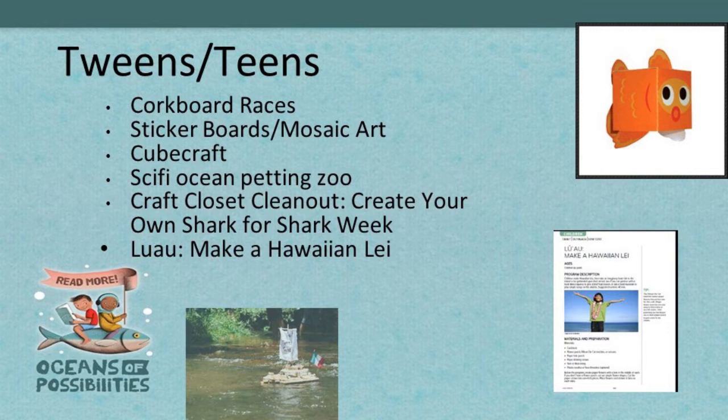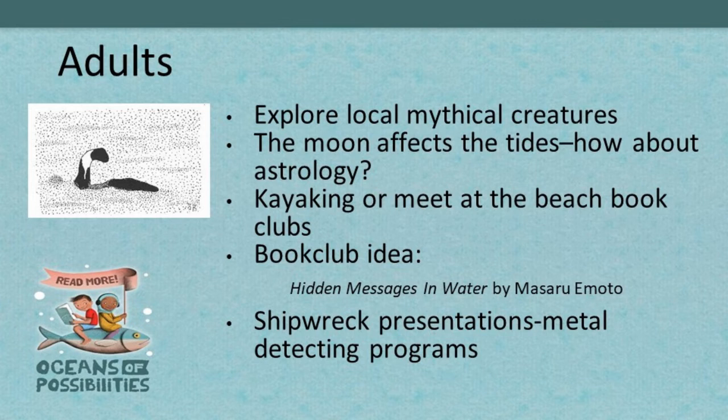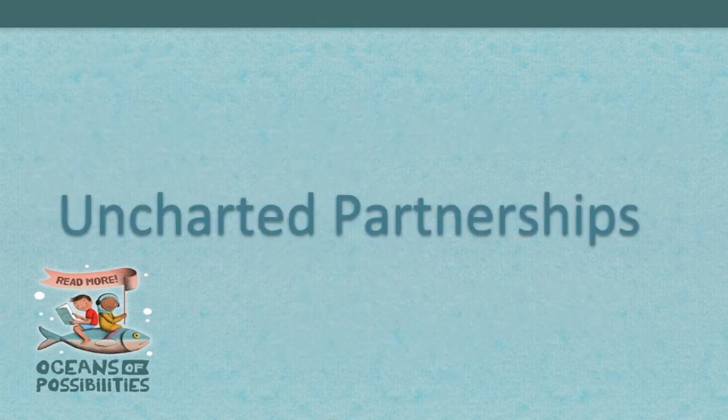For adults, explore local mythical creatures like Bigfoot — or like Champ on Lake Champlain in Vermont. During the summer, get outside: have book clubs, a kayaking book club, or meet at the beach. How about shipwreck presentations, metal detecting programs — some metal detectors can even be used underwater.